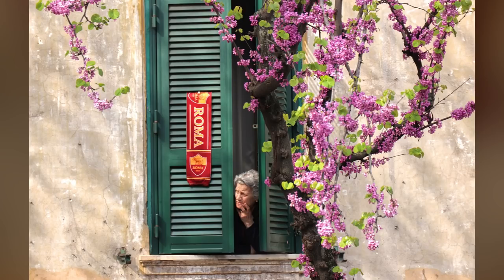It is spring and lots of trees are blooming on the streets of Rome. I walked just a few blocks from my home and found this image. I love the combination of a blooming tree and an old lady looking through the window. I guess her husband's son or grandson put out the symbol of the local football team on the window. Made a perfect composition.